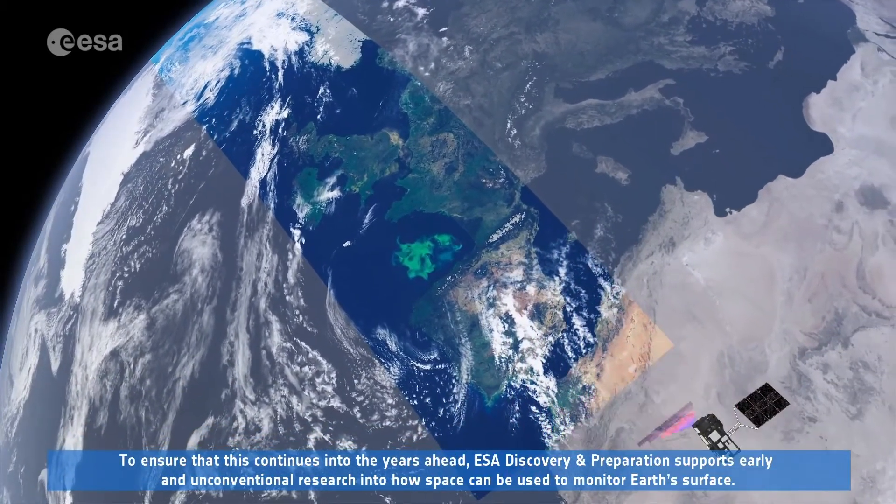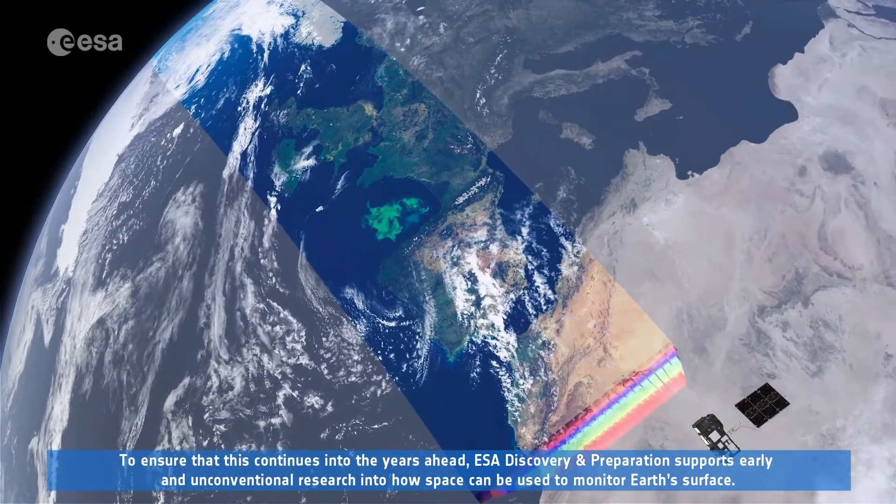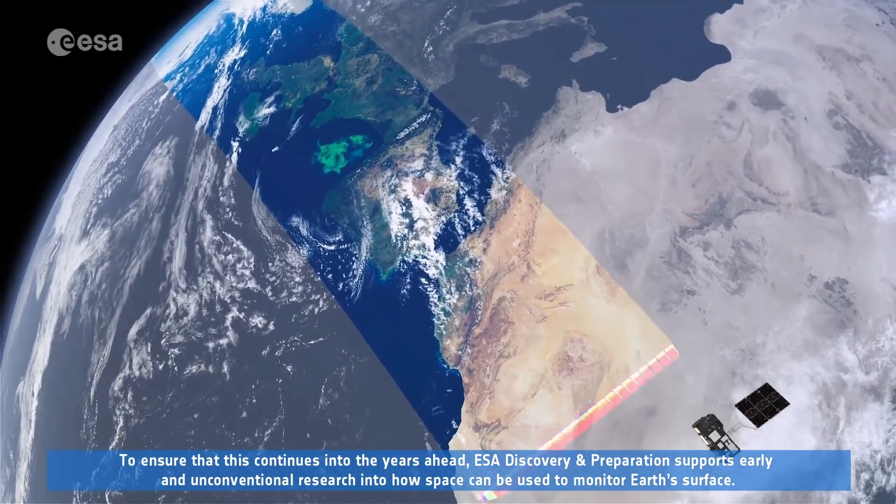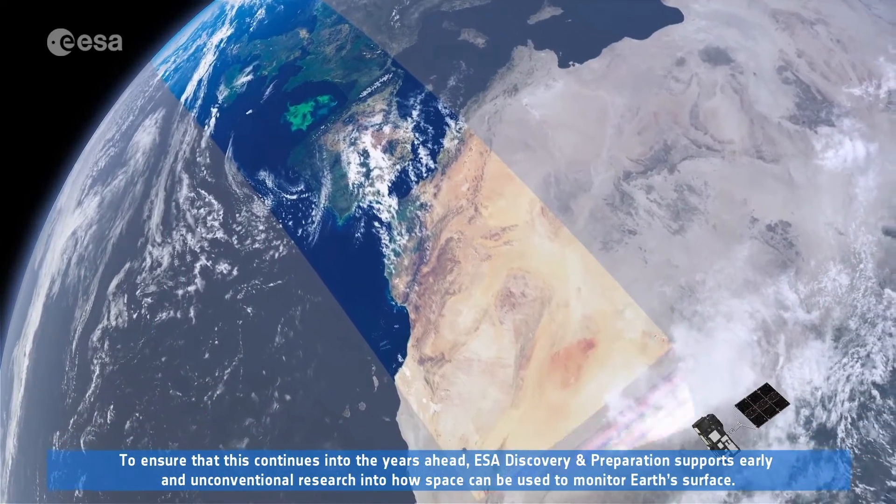To ensure that this continues into the years ahead, ESA Discovery and Preparation supports early and unconventional research into how space can be used to monitor Earth's surface.